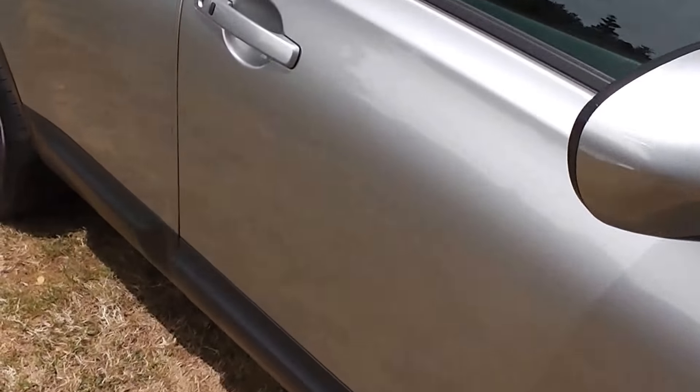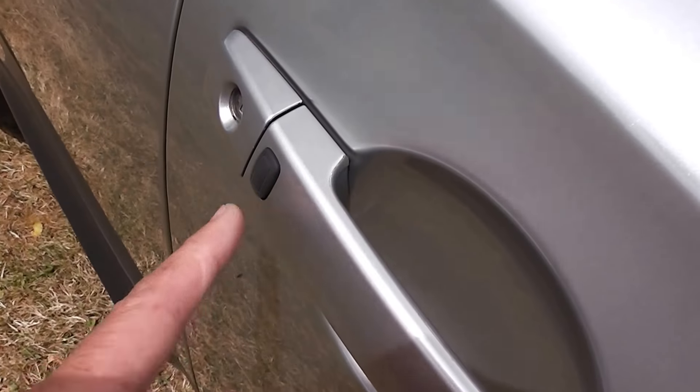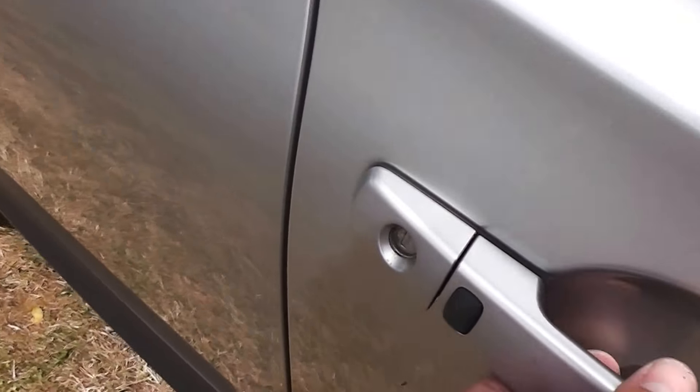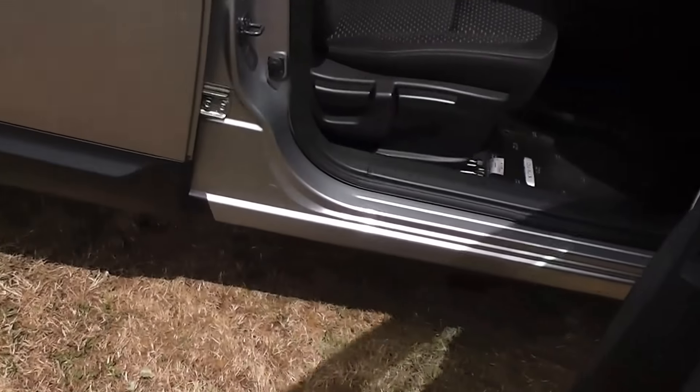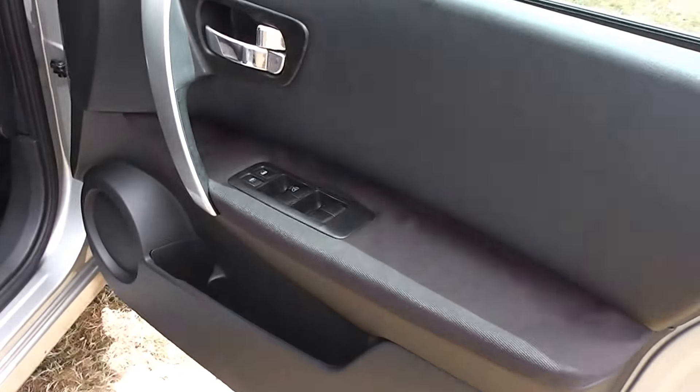Let's duck inside and have a look. Now it has keyless entry with a proximity key, so just by pushing that black button there on the door handle will unlock and lock the car for you without having to get your keys out of your purse or your pocket. We've got two sets of proximity keys available as well.